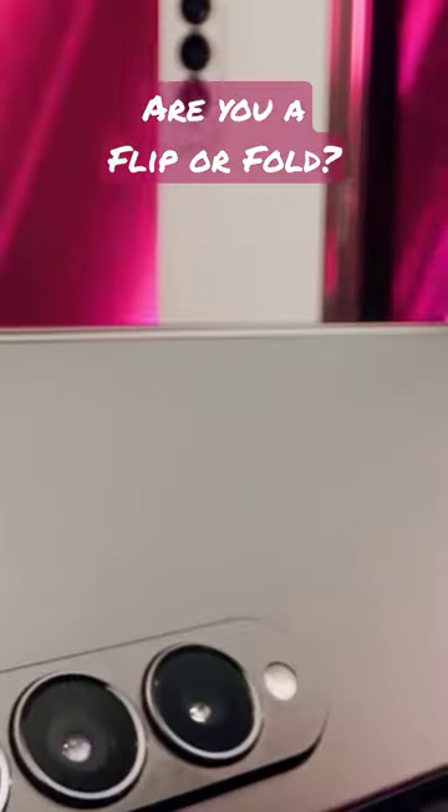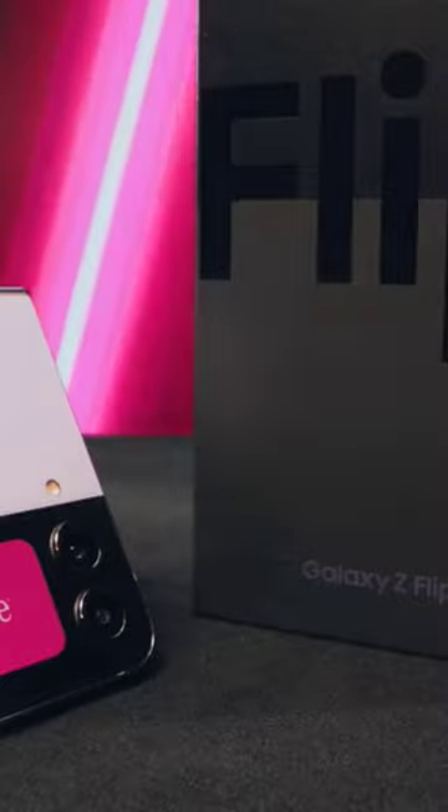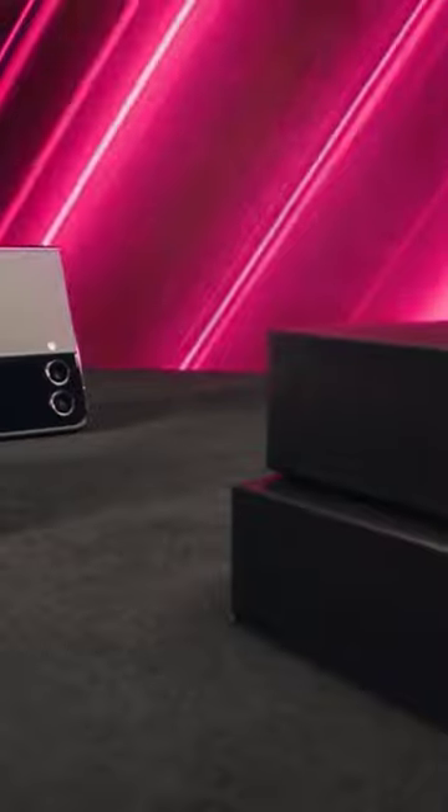Now that you've seen both the Flip and the Fold's awesome features, drop me a comment below and let me know which one's right for you — the Flip or the Fold. You can check out the new Samsung Galaxy Z Flip 4 and Samsung Galaxy Z Fold 4 at your favorite T-Mobile store.